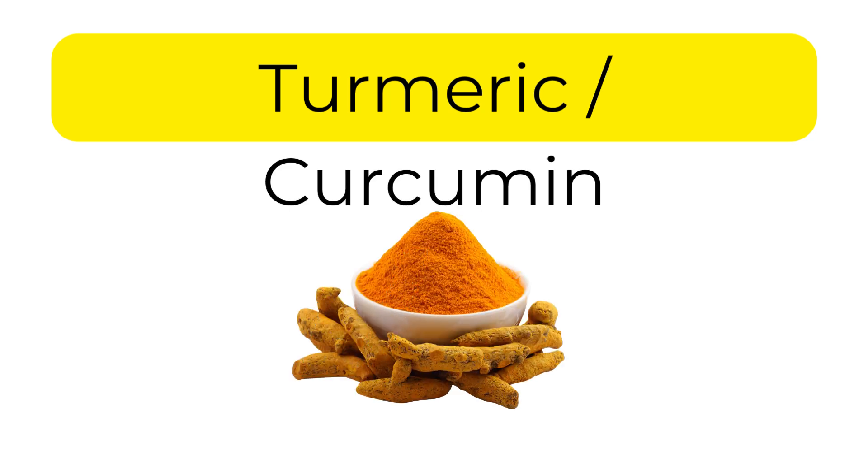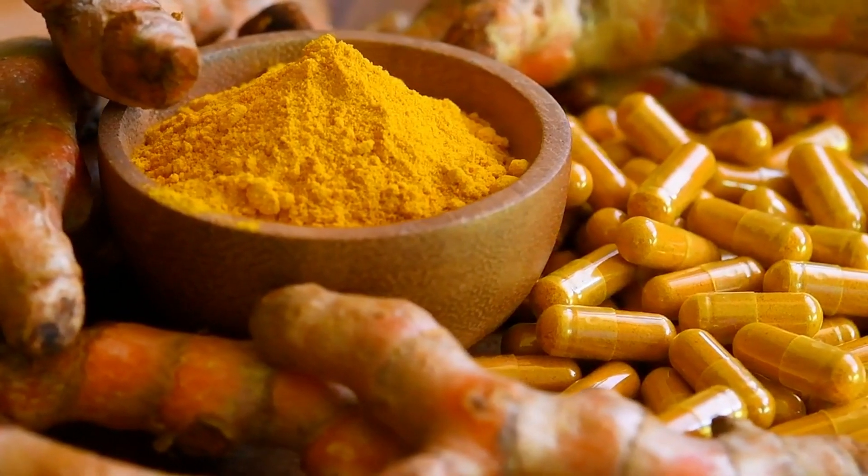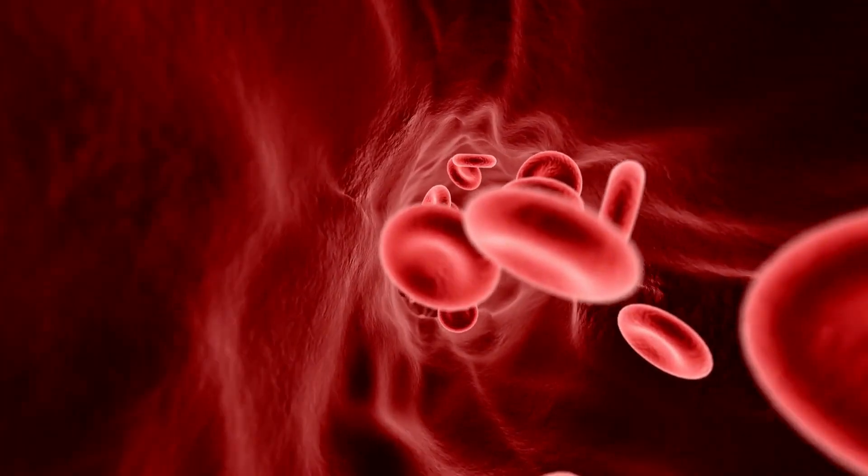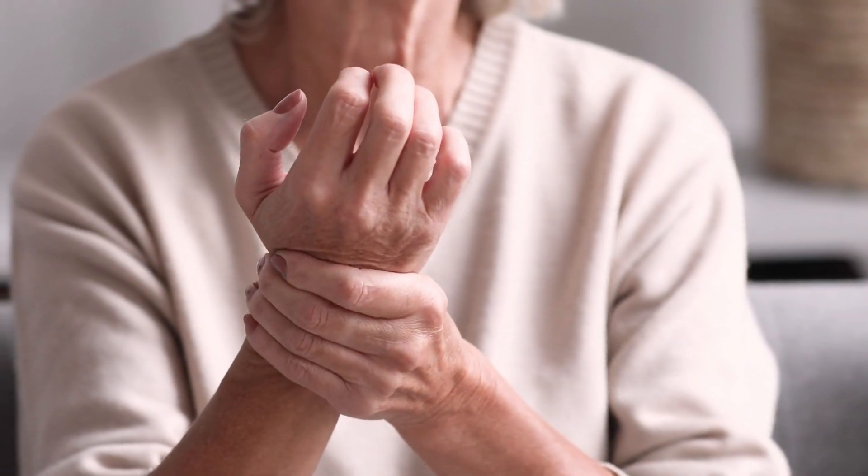Number 3: Turmeric or curcumin. Curcumin in turmeric has been found to bind to excess iron in the body. It also reduces oxidative stress caused by iron overload.